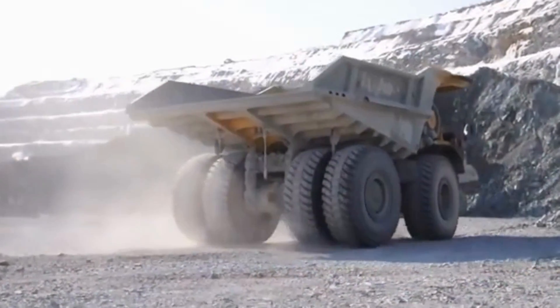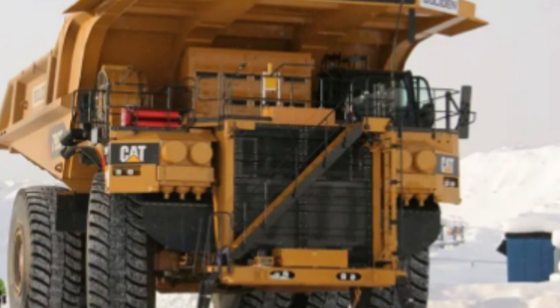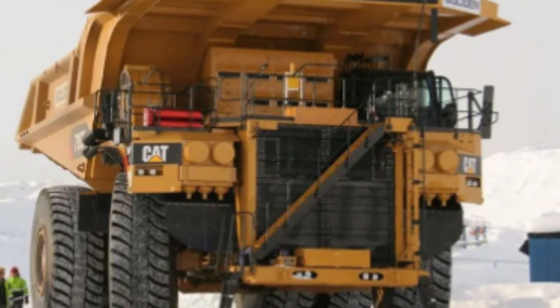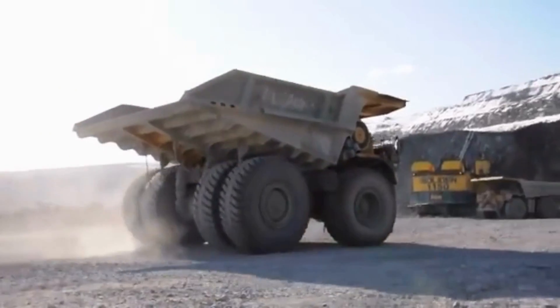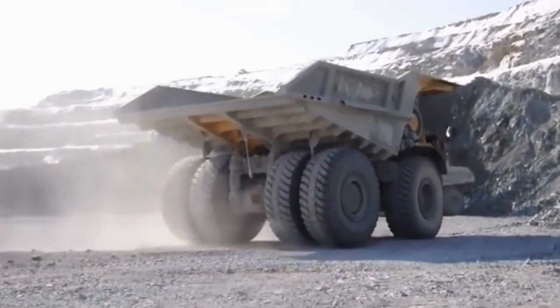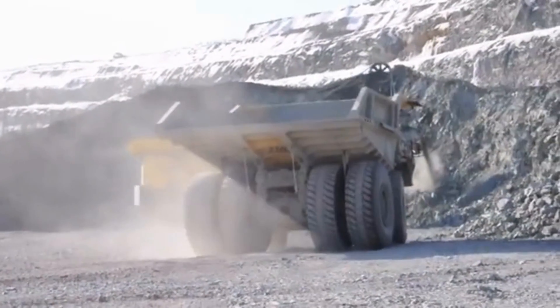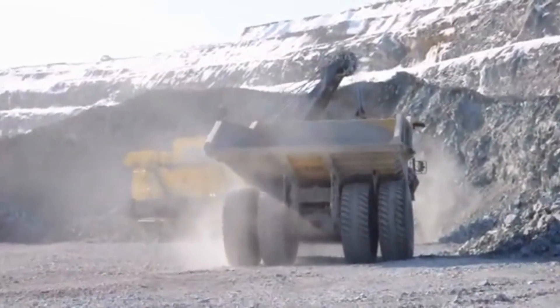The operator cab of the Caterpillar 795 FAC is spacious and comfortable, featuring ergonomically designed seats, a sound-insulated interior, and a climate control system. The truck's digital display system provides the operator with real-time information on critical parameters such as speed, fuel level, and engine temperature, as well as tire pressure monitoring systems that enable operators to monitor tire pressure levels in real-time and ensure that the tires are inflated to the correct pressure.